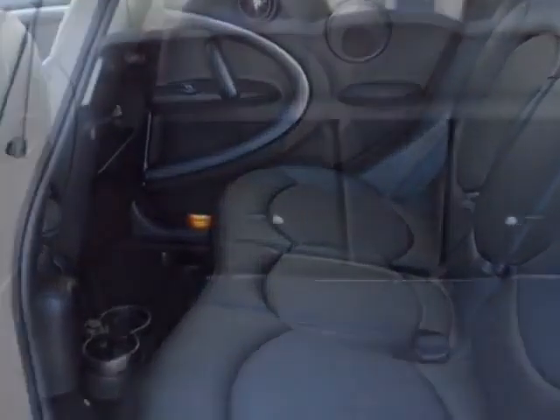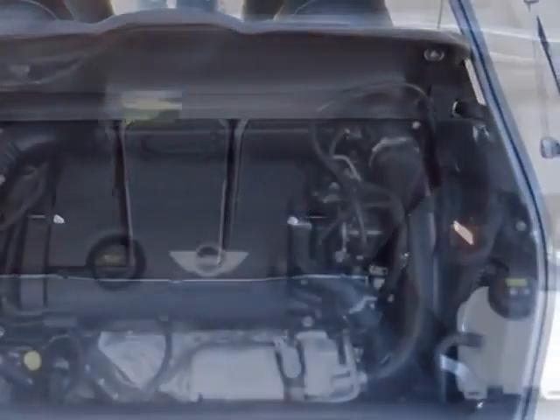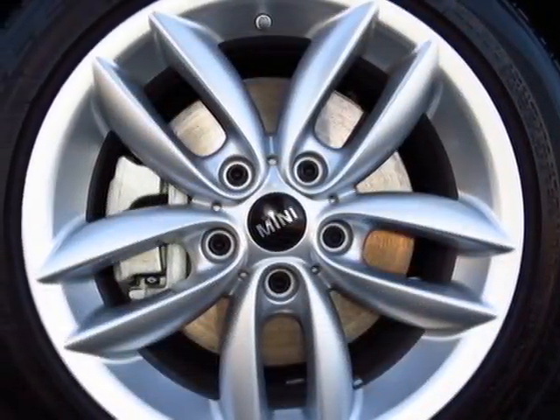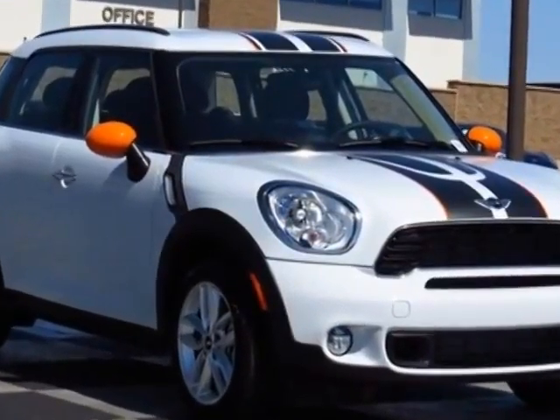Additional options for this vehicle include a 6-speed steptronic automatic transmission, center armrest, carbon black color line, carbon black interior color, flat load floor, light white and carbon black Sensatec leather upholstery.